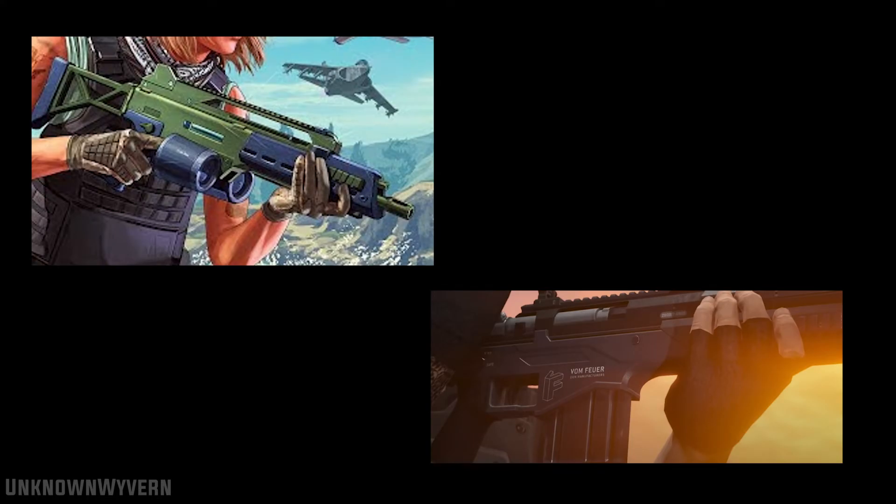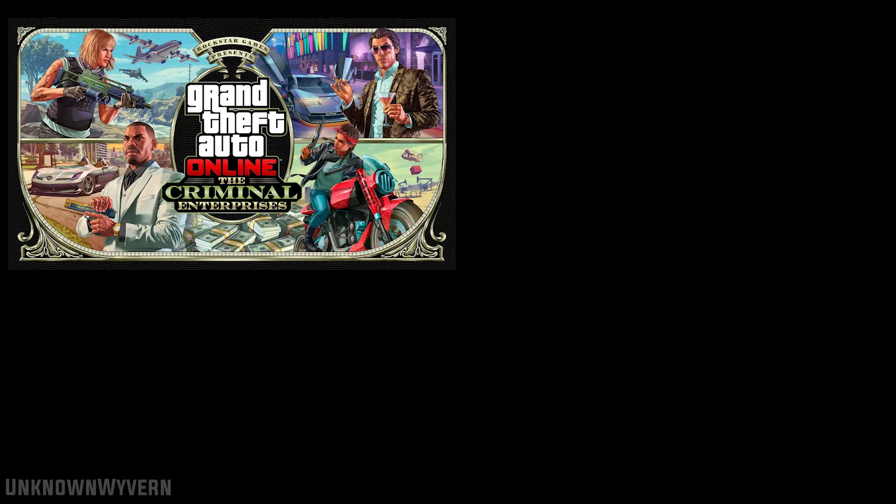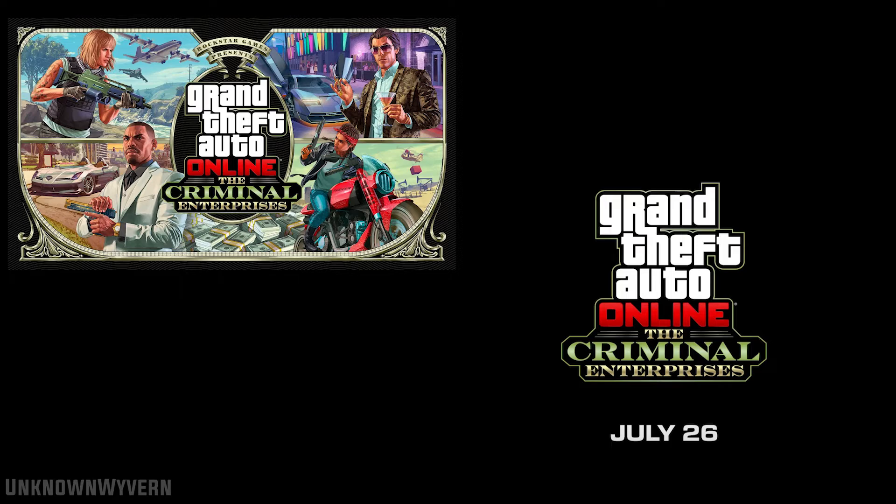We also seem to be getting some new weapons, as you can see here. So from the looks of it, it's not a massive update, but it does look like there's some stuff to keep players playing for a while.